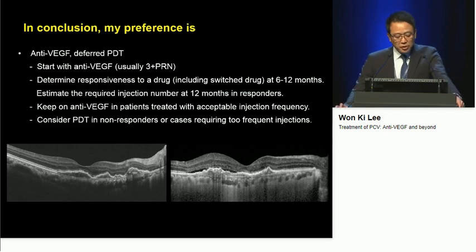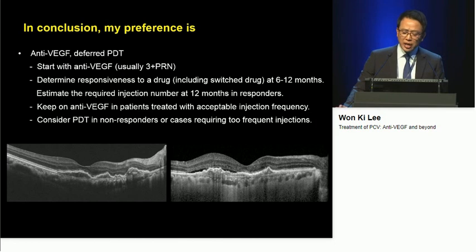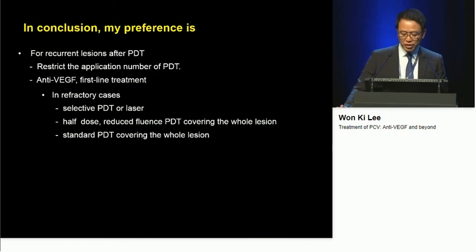In conclusion, my preference is anti-VEGF with deferred PDT. I always start with anti-VEGF and consider different drugs — for example, in cases with increased choroidal thickness, I prefer aflibercept. I try to determine responsiveness to a drug including switched drugs at 6 to 12 months, estimate the required injection number at 12 months in responders, and keep on anti-VEGF in patients with acceptable injection frequency. PDT is considered in non-responders or cases requiring too-frequent injections. For recurrent lesions after photodynamic therapy, I always try to restrict the PDT application number, with anti-VEGF as definite first-line treatment. In refractory cases, I prefer selective PDT, laser, or safety-enhanced half-dose PDT before applying standard photodynamic therapy.